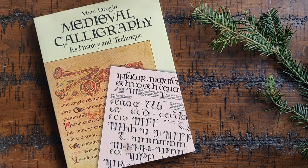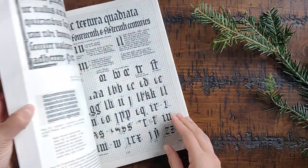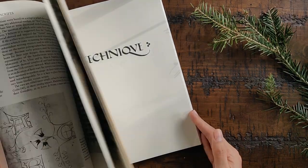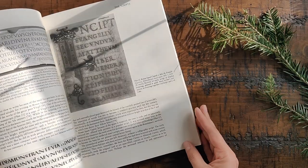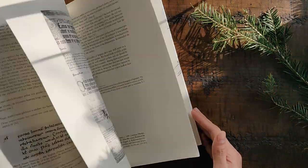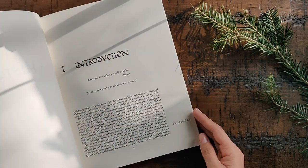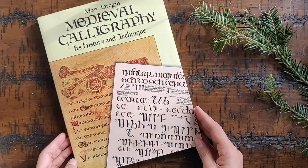I would like to start off with my absolute favorite, and it was also the first calligraphy book I purchased, which is Mark Drogan's Medieval Calligraphy: Its History and Technique. I love this book because not only does it give you very detailed practice sheets in order to learn how to do each style of calligraphy, but it also gives you a really comprehensive historical background of each type. In fact, the first half of the book is almost all history and theory, which is fascinating.